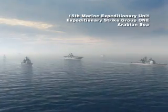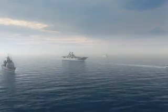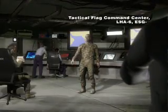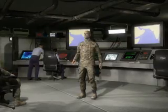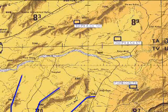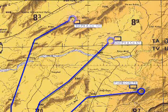In support of the Global War on Terror, the 15th MEU is deployed with Expeditionary Strike Group 1 to the Arabian Sea. The current mission of the 15th MEU is to conduct surveillance and interdiction of insurgents crossing into Afghanistan from the Pakistan border. The MU commander elected to insert two platoons from his battalion landing team and his Force Reconnaissance Platoon into three widely dispersed sites along the border. They have been in place for 72 hours and now require resupply.